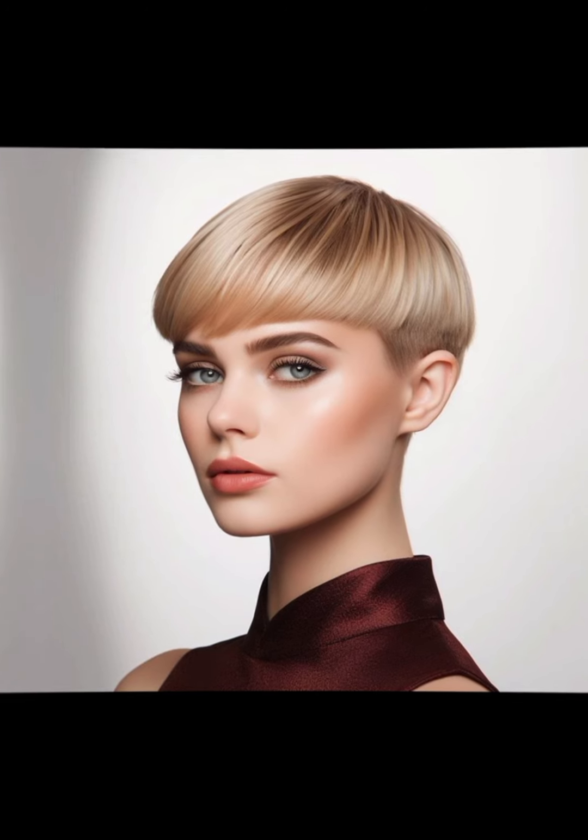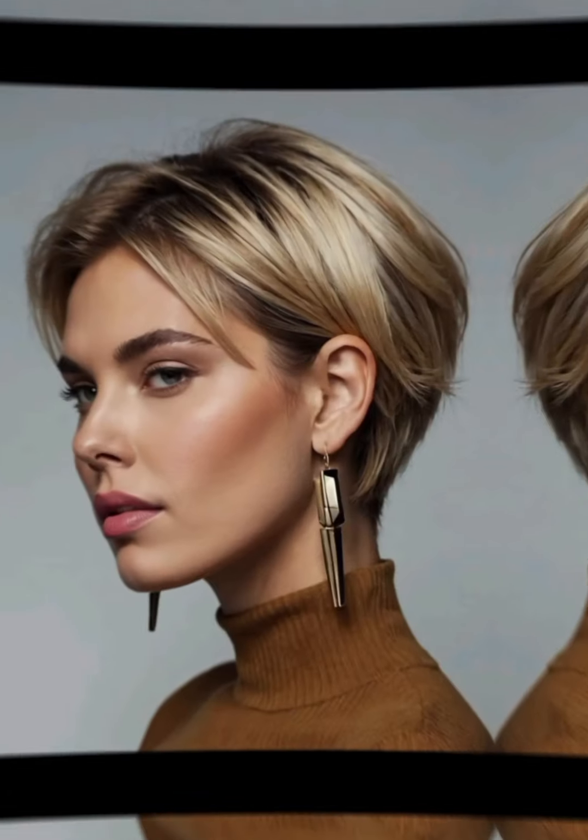For a pompadour or quiff, apply styling pomade or wax for height and hold. You can also use a comb or your fingers to shape the top of your hair.